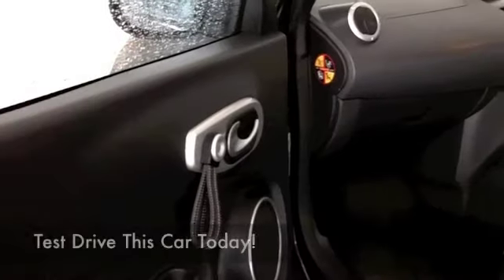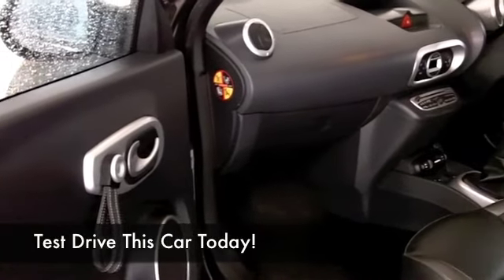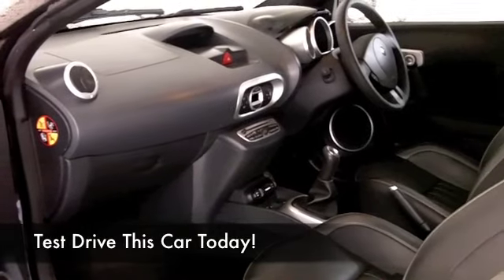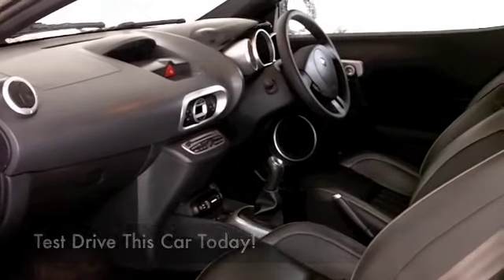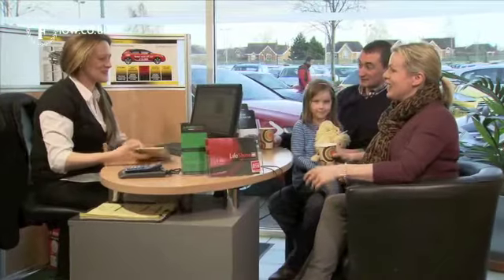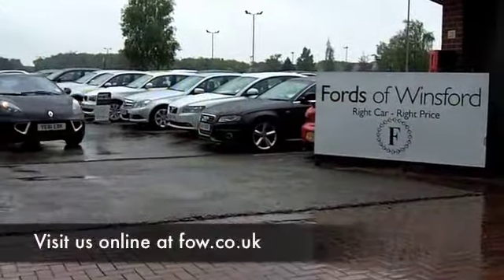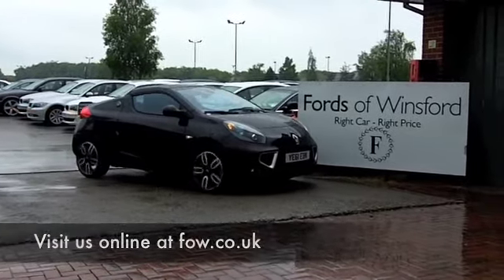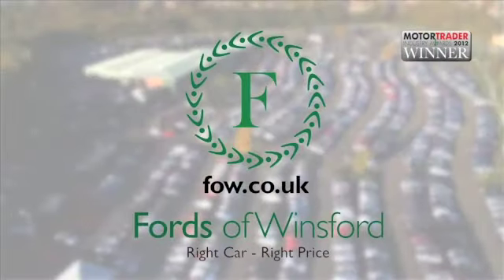On site at the moment we've got about 1,400 cars for you to choose from, so when you come down you might be a bit spoilt for choice. Maybe this is the car that you're going to make friends with and take home with you. Come and find out, have a test drive with no obligation, and discover this great car for yourself at Fords of Winsford.